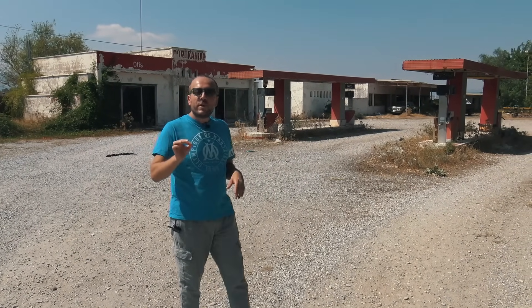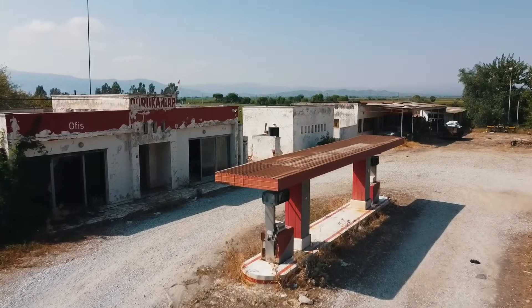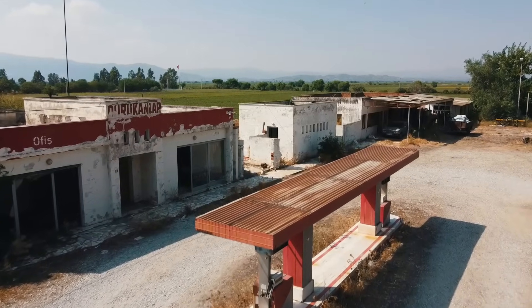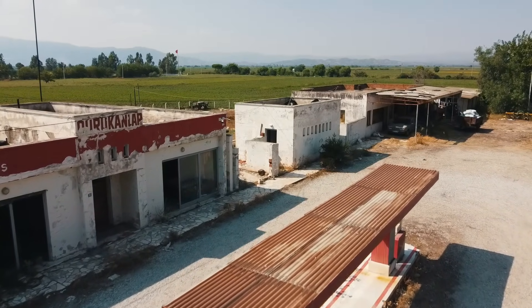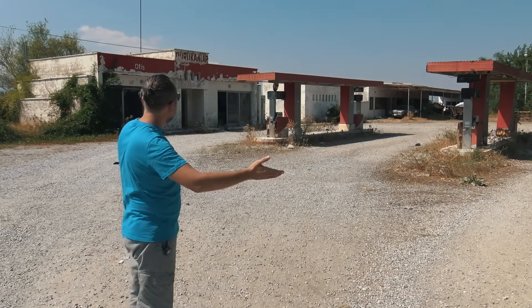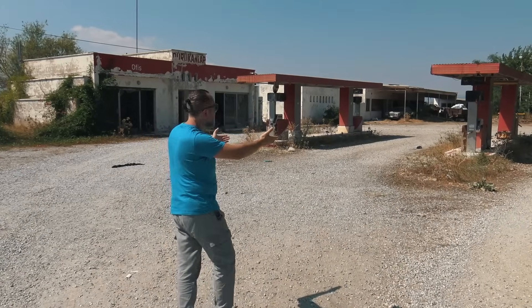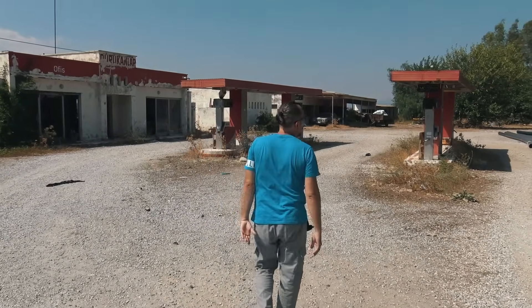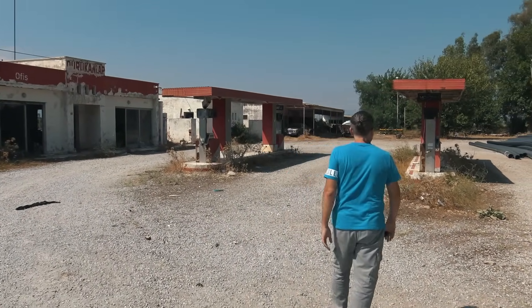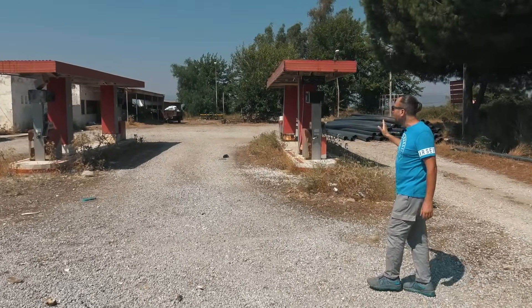Şimdi bu benzinliği tek tek gezeceğiz. Geçmişe gideceğiz, o günlerdeki burada yaşanmışlıkları sizlere sunacağız. Ufak ufak güzel bir terk edilmiş mekan turuna başlıyoruz. Şöyle hep birlikte geçelim bakalım. Görmüş olduğunuz mekan; 4 tane pompası ve bir tane ofis binası var, hizmet binası var. Yolun kenarında dedik zaten burası için.